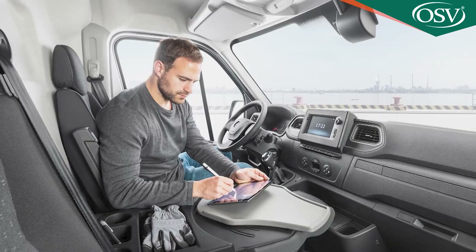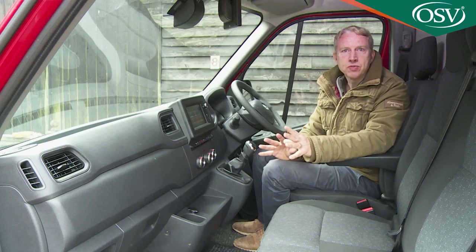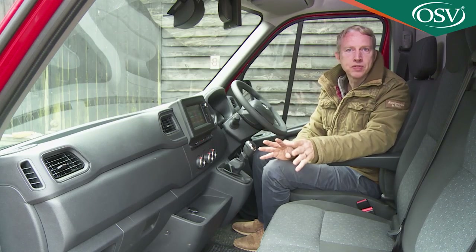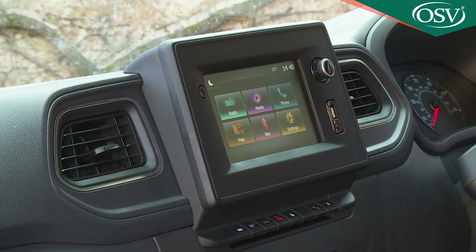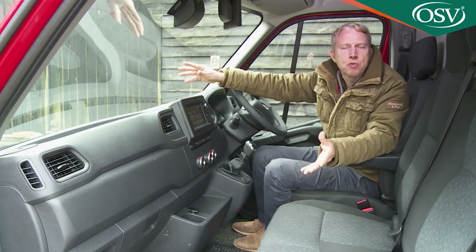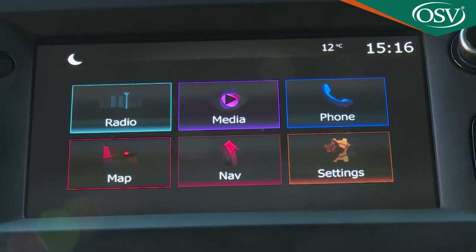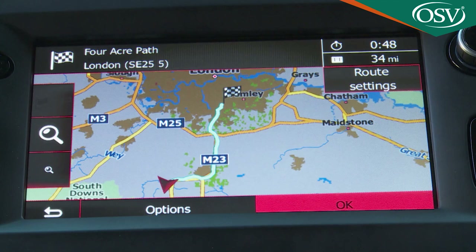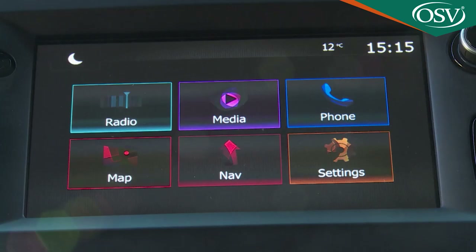The various connectivity ports will help if you're working on the move — there's a USB, a 12-volt, and an aux-in socket. But if you're really going to function on the move, you'll probably need to invest in the multimedia Navi Pro infotainment system upgrade. This display has nothing like the sophistication or screen clarity of competitor infotainment setups, but it does incorporate most of the things you'd ideally want in its radio, media, phone, map, and nav functions. You get Wi-Fi enabled connected navigation and Apple CarPlay and Android Auto smartphone mirroring to replicate key phone apps onto the 7-inch centre dash display.